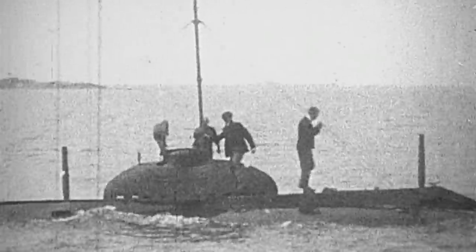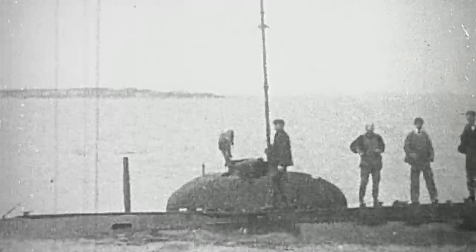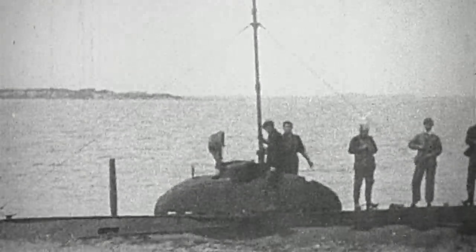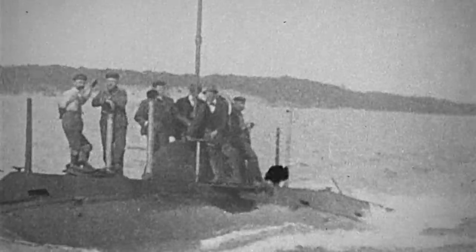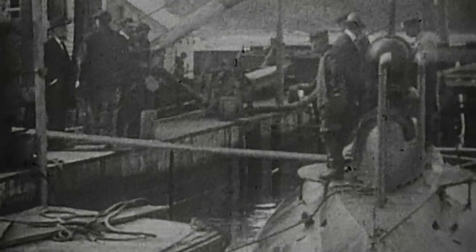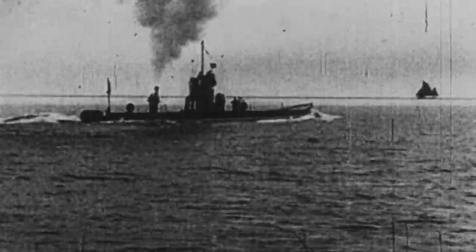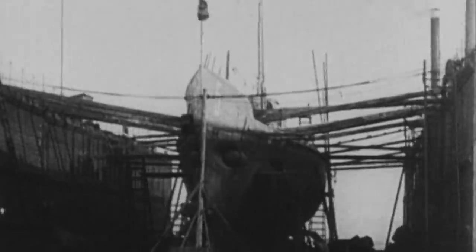The history of the United States submarine fleet is considered to have begun with USS Holland, which was commissioned by the Navy in 1900. Newspapers described her as a perfect weapon—one that would help the Navy to gain decisive superiority in naval battles. The successful operations of German submarines during World War I demonstrated the high efficiency of submarines, and thus drastically changed the nature of naval warfare.